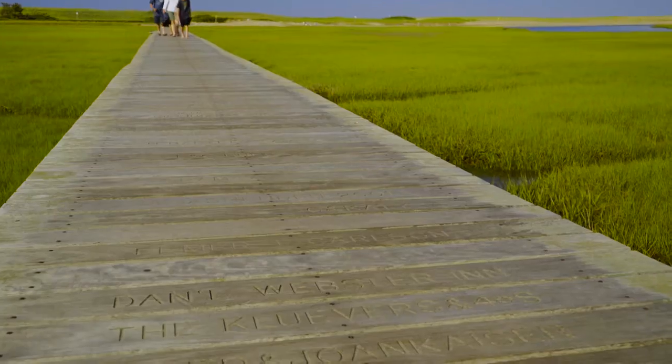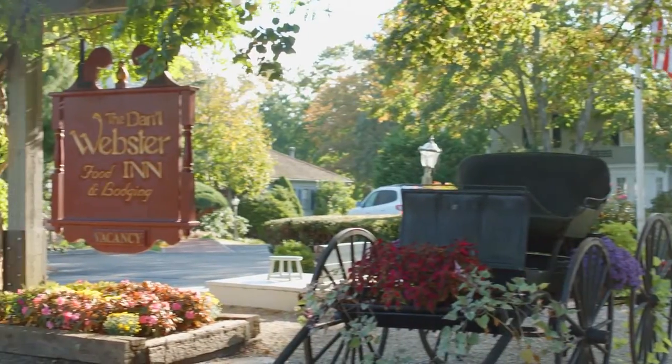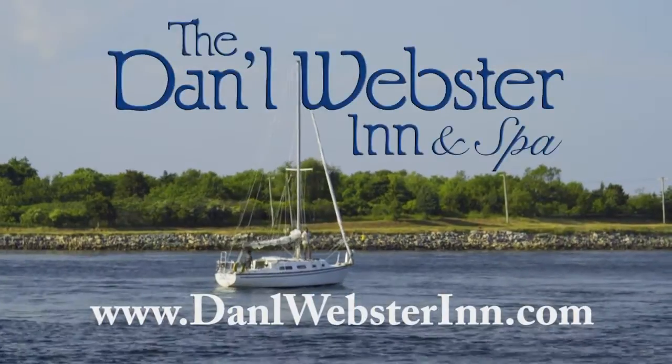Finish out your day with a leisurely walk to the beach, and maybe a dip in the ocean. We look forward to sharing our history with you here at the Daniel Webster Inn and Spa. We'll see you soon.